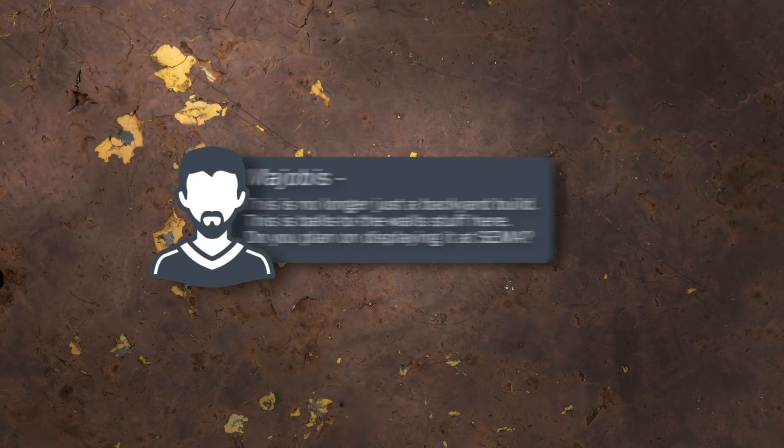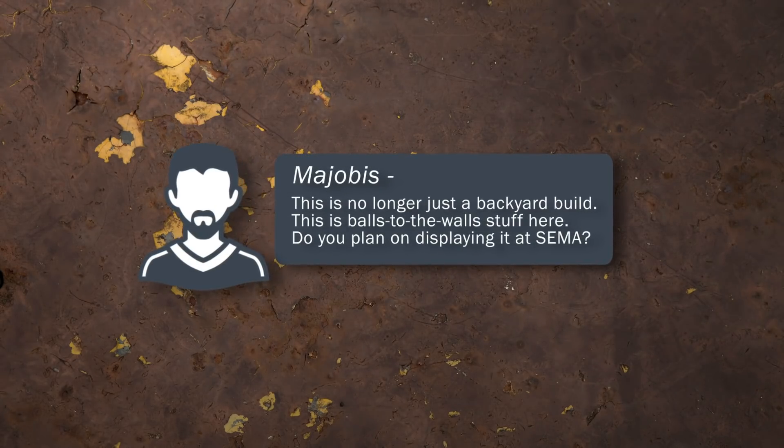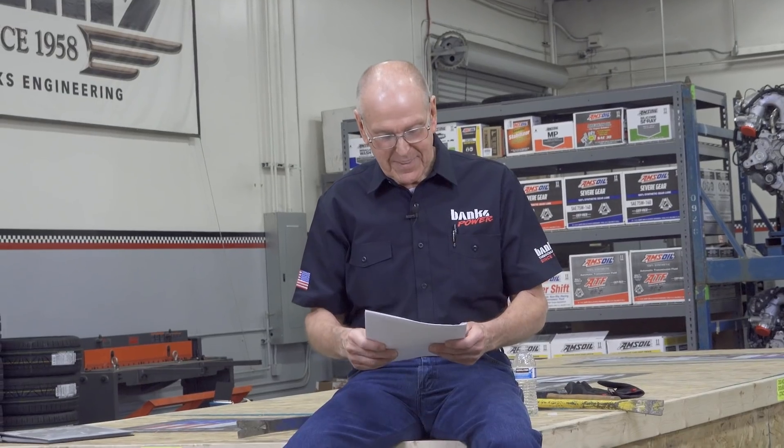The first one is from Majobis. This is no longer just a backyard build — this is balls-to-the-wall stuff here. Do you plan on displaying it at SEMA? Damn straight, Majobis. We've got offers to place it in booths all over the show. We'll be there.